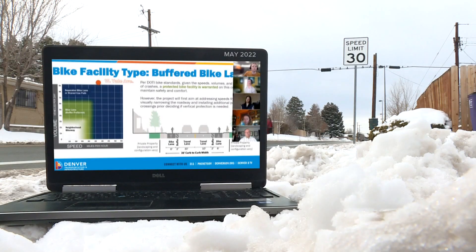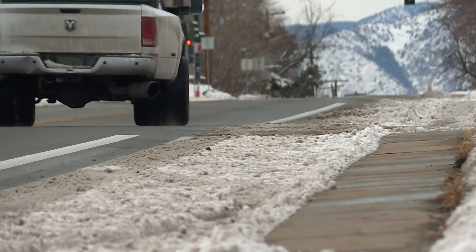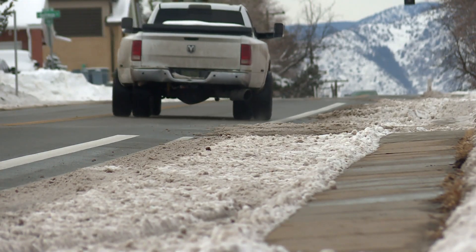Based on the speed and volume, a protected facility would be appropriate for this corridor. However, based on feedback we've received, we're going to try installing a buffered bike lane first. To force someone back out onto the vehicle lanes is simply not safe under the parameters that were discussed at the meeting from last year.